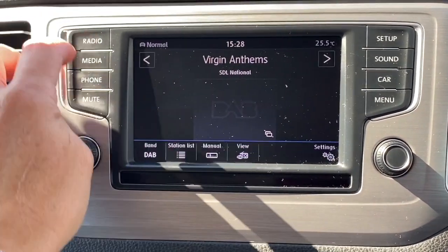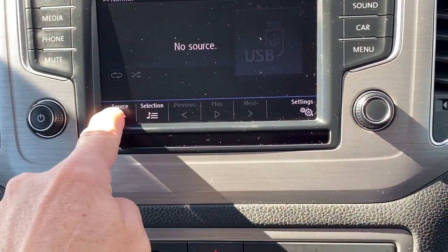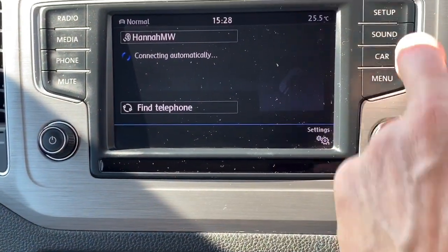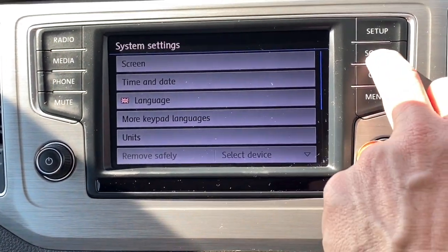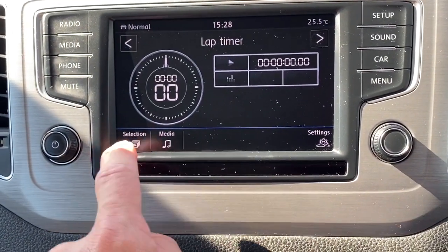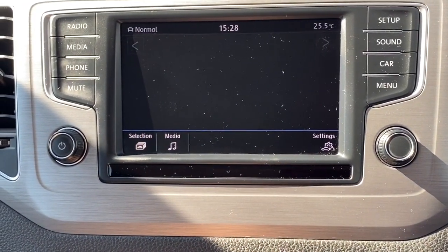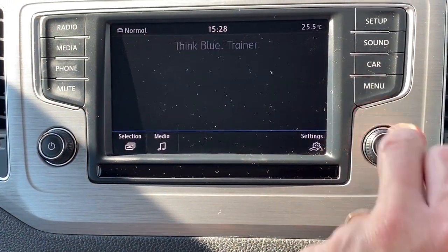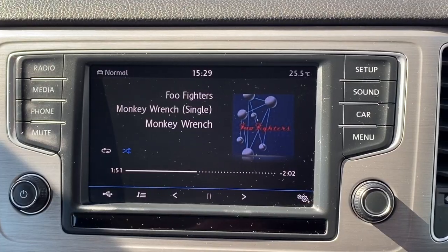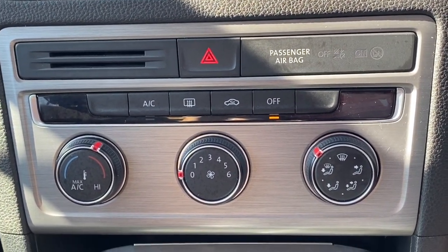We've got our touch screen DAB radio — it's DAB, FM and AM. If you press the source on your multimedia you get all your different options: CDs, SD cards, Bluetooth streaming as well as hands-free. On the rest of the menu you've got your sound, car options, performance monitor or a lap timer, and your Think Blue driver data with all your different options, plus a full menu you can scroll backwards and forwards through. If I take you back to the media and plug in my phone, that will start playing my music.